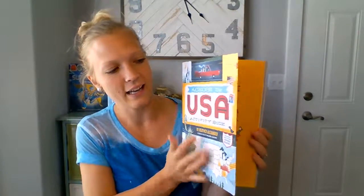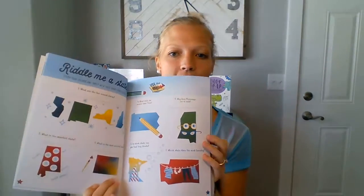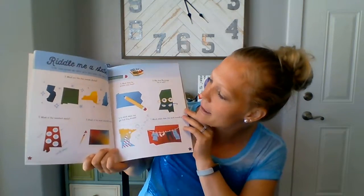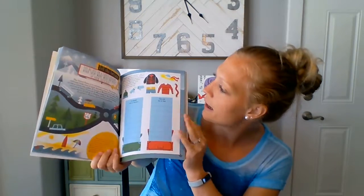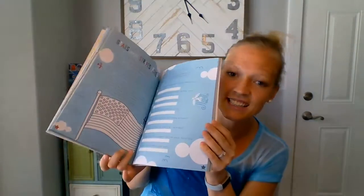We have the Across the USA activity book. This is $14.99 and it's awesome — so full of different activities. Riddle me a state, questions about states, different skyscrapers, filling the suitcase, where you live, where you've been. Tons of stuff about the United States. I love that.